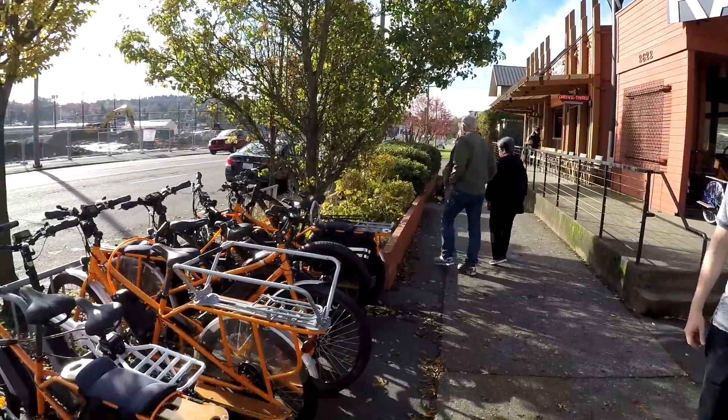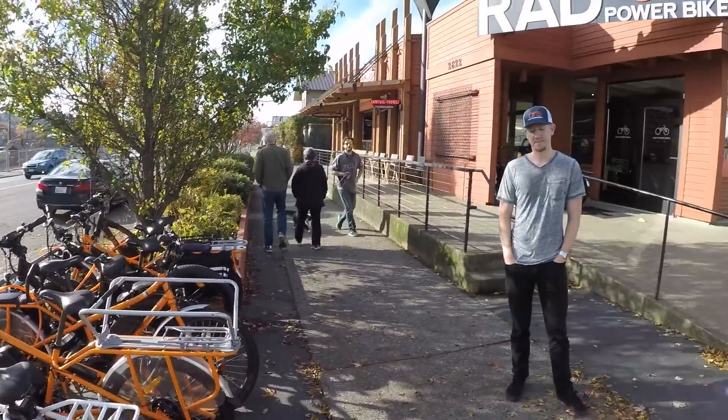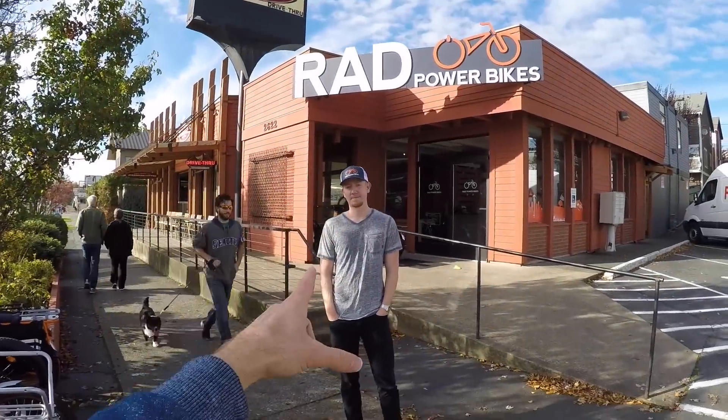I'm hanging out here in North Seattle at the Rad Power Bikes new headquarters. We've been checking out the new Rad City Bike, and I thought it'd be neat to also check out the retail space.